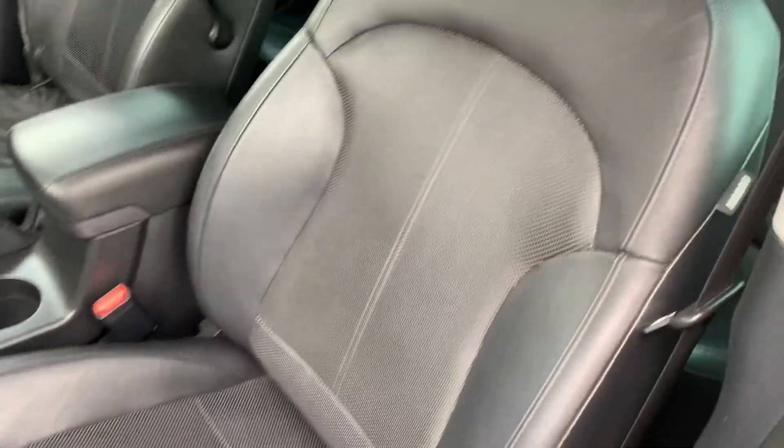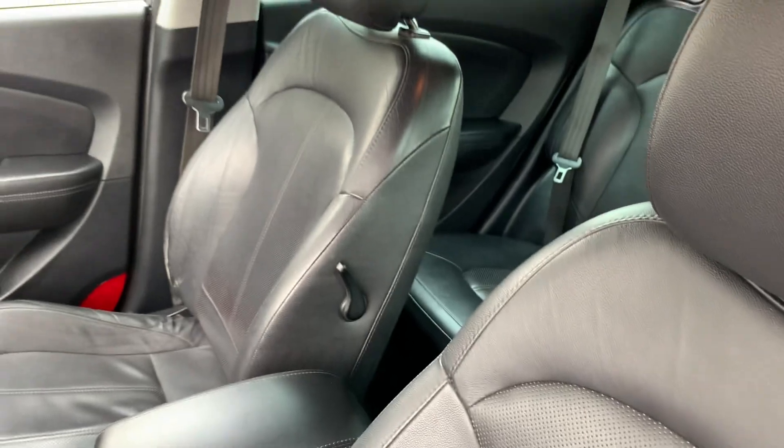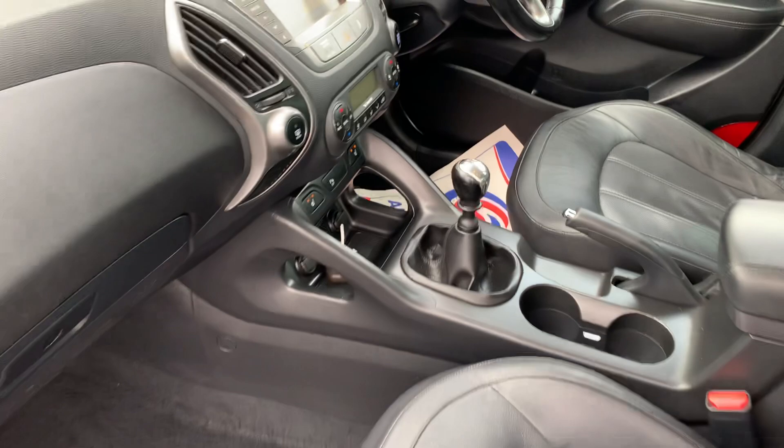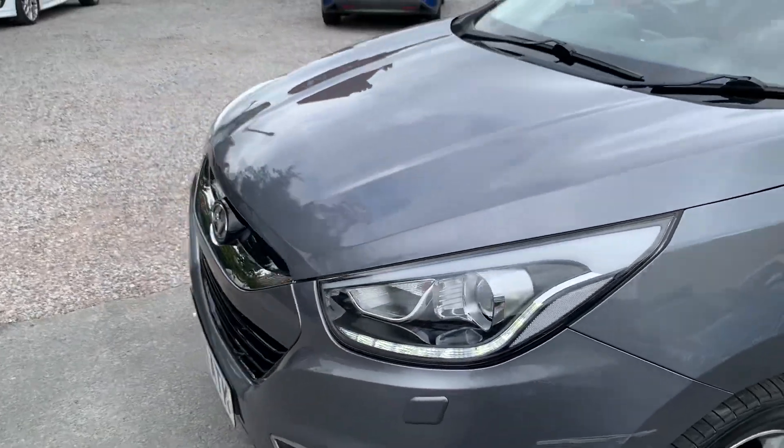Full leather interior, and there's a nice colour screen in the middle. It drives absolutely great, and finance is available on our cars — terms and conditions apply.